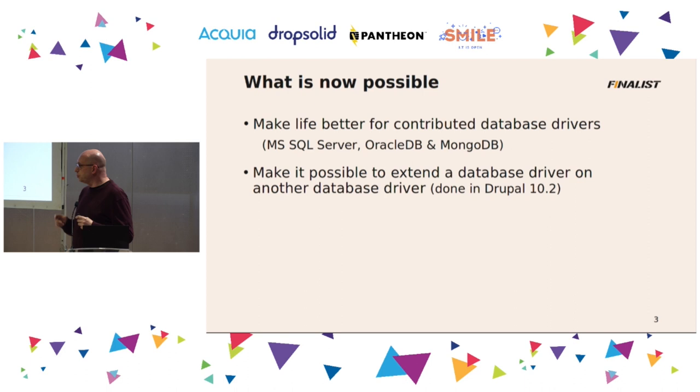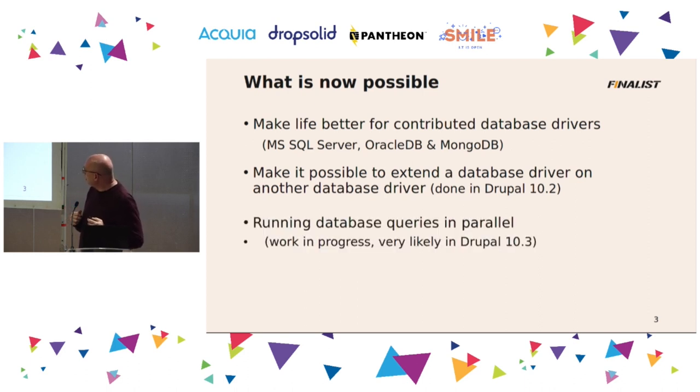We also added the possibility to extend one database driver on another. That sounds very abstract, but we're going to make it possible to use another PHP extension, which we use in another database driver that will extend the base MySQL database driver, and that will make it possible to do parallel database queries instead of what we now have in sequence. When you have a page with multiple blocks on it, the queries for those blocks can run in parallel instead of in sequence — that will speed up that page a lot.